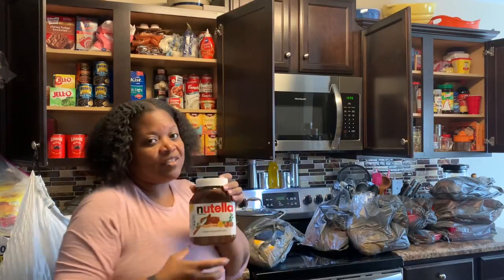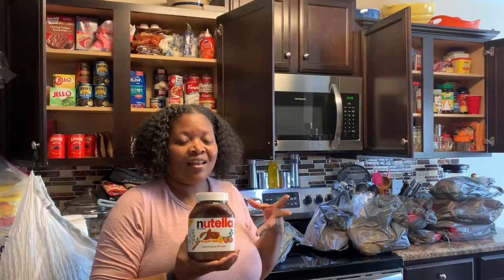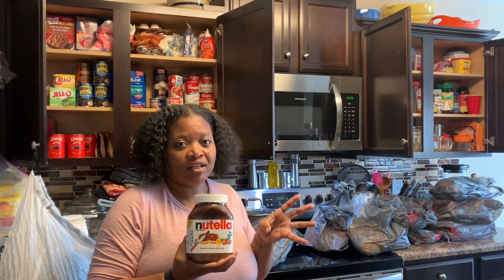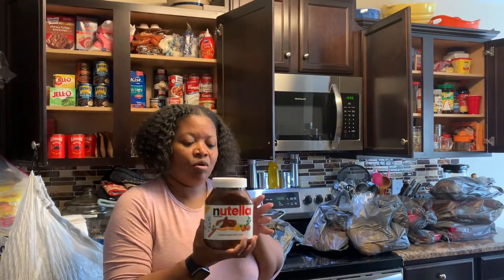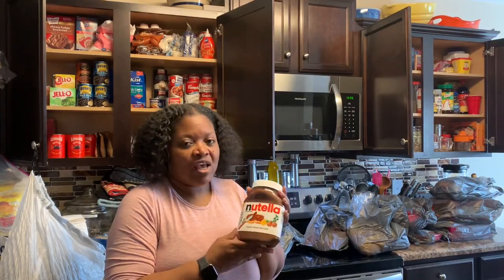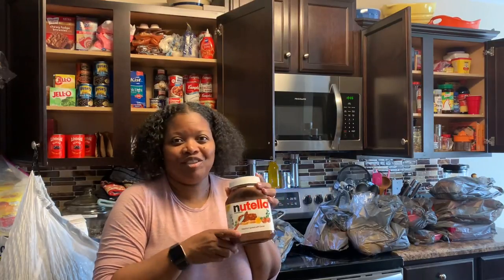I got some Nutella because Jalala loves it. Lauren does not like chocolate that much, but Jalala is a chocoholic and she will eat this whole jar if I don't watch her. I'm going to have to be careful with it — sometimes we find this under her bed. I promise you, she loves it.